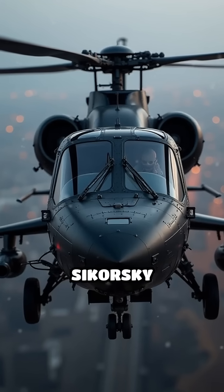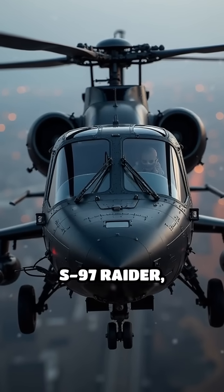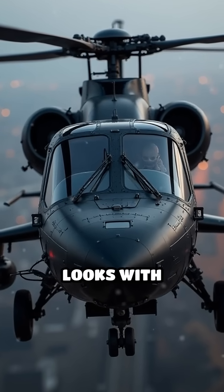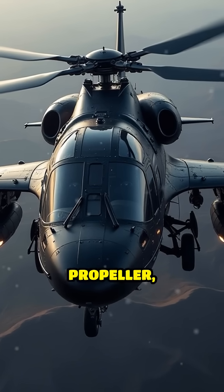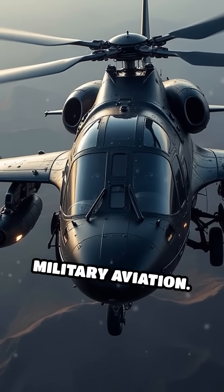And don't forget the futuristic Sikorsky S-97 Raider, blending stealthy looks with ultra-fast speeds thanks to its coaxial rotors and rear propeller, aiming to redefine military aviation.